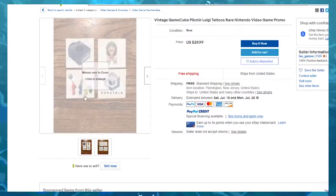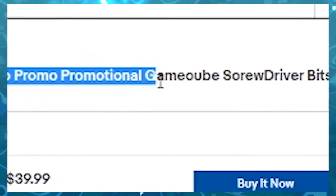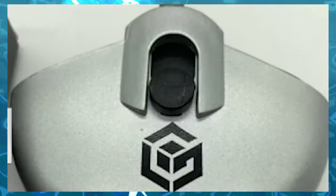Look at the face right there. GameCube temporary tattoos. Brand new Nintendo promotional GameCube screwdriver bits employee tool. What the fuck?